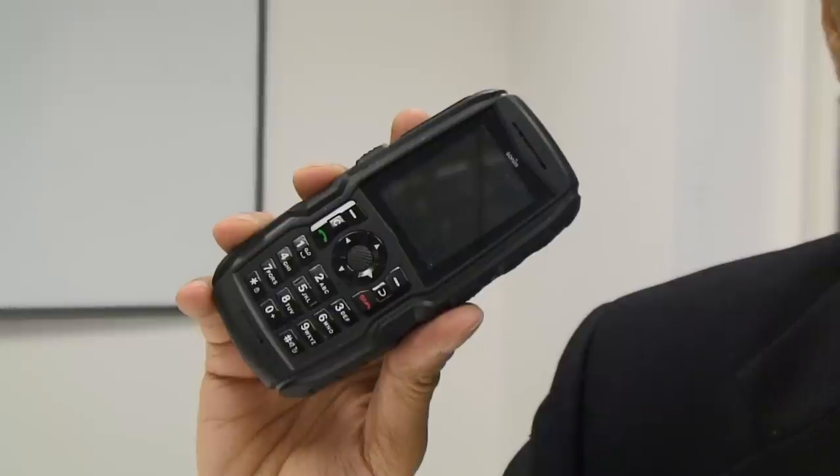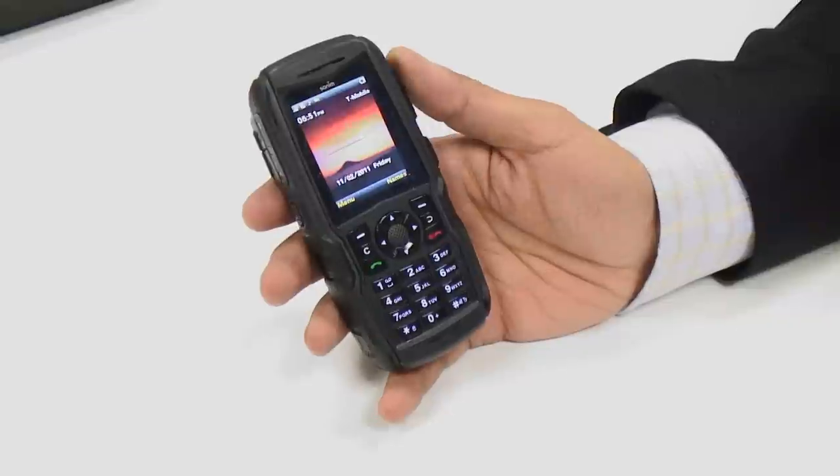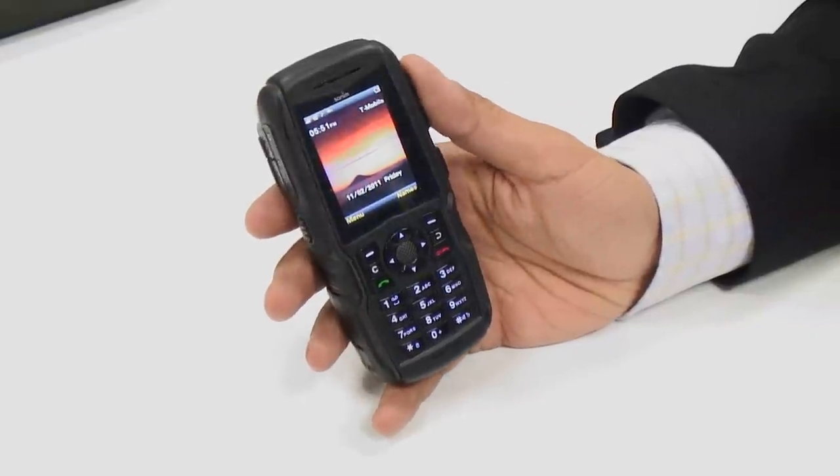This is the new Sonim XP3300 Force. It's now the most rugged phone in the world. It's also the phone with the longest talk time in the world, between 20 and 24 hours of talk time. It has GPS and a camera on the back. The phone itself is physically made of a new fiberglass and resin mix which is not found in other phones.